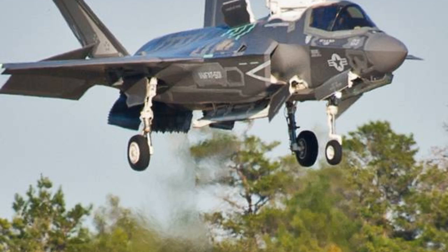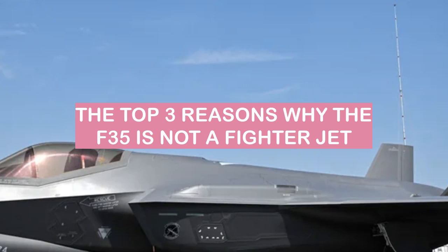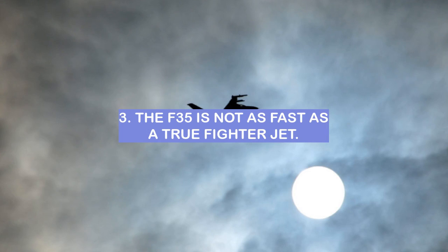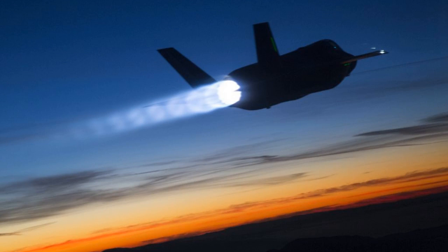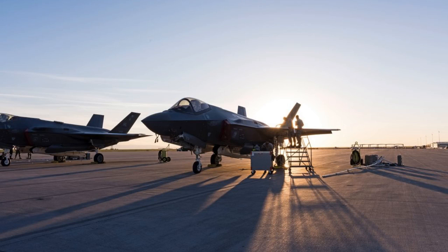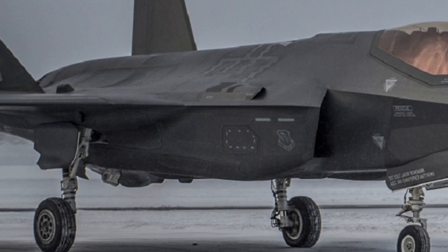The F-35 is also equipped with a powerful array of weapons that can be used in both air-to-air and air-to-ground combat. These are the top three reasons why the F-35 is not a fighter jet. Reason three: the F-35 is not as fast as a true fighter jet. It is designed for multi-role capabilities and is not built for speed, making it an effective but not the fastest aircraft available.